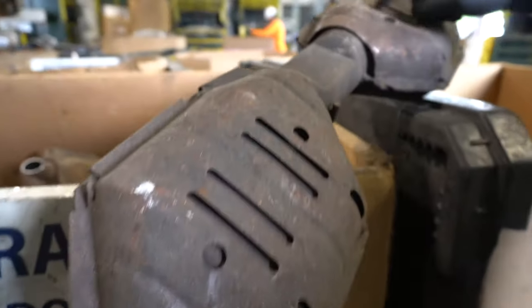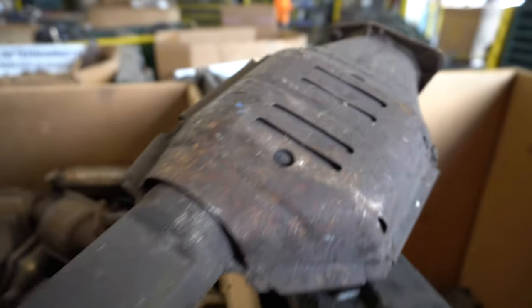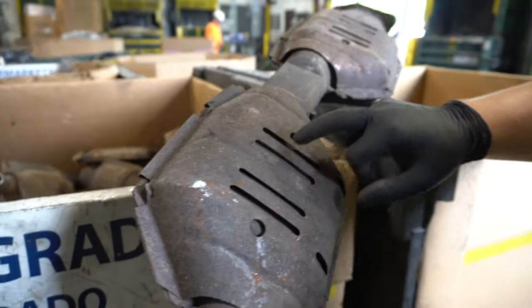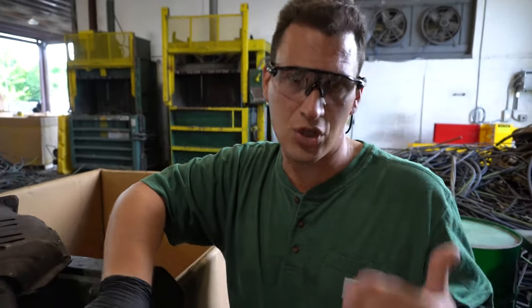Now this is a double unit, so there are serial codes both on this cat and on the bottom. It's always important to show both serial codes on the off chance that these were different units — just because they come off of the same car or truck doesn't mean that it's the same unit.